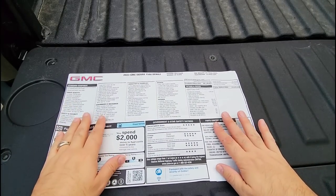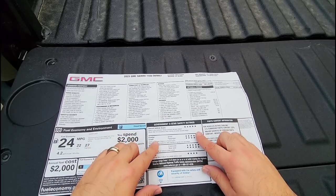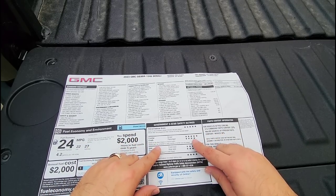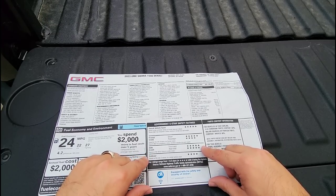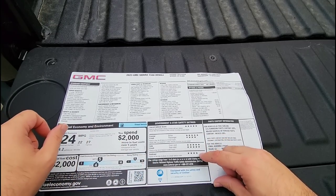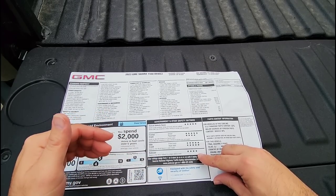This truck has a five star overall crash rating: frontal crash driver five star, frontal crash passenger four star, side crash for front and rear seats five star, and rollover four star. Rollover is typically where most pickup trucks take a hit in their ratings.